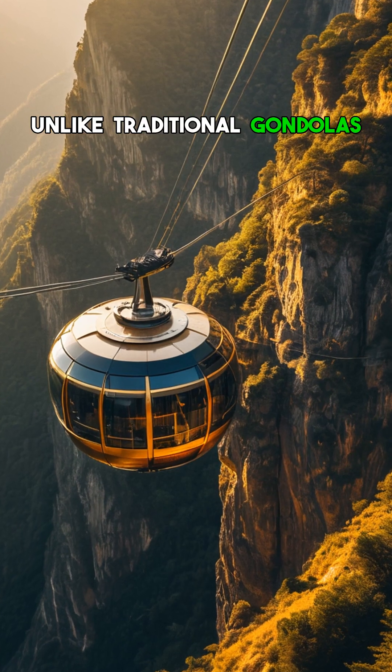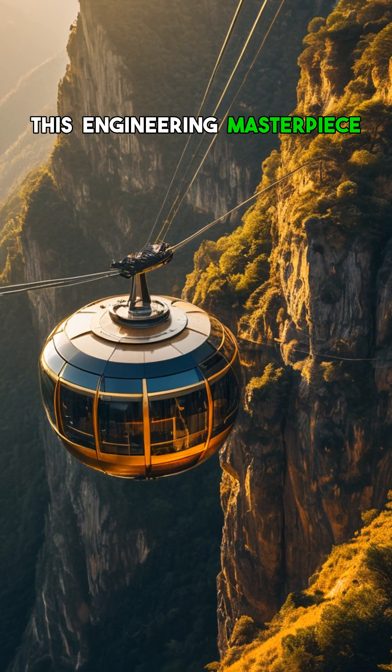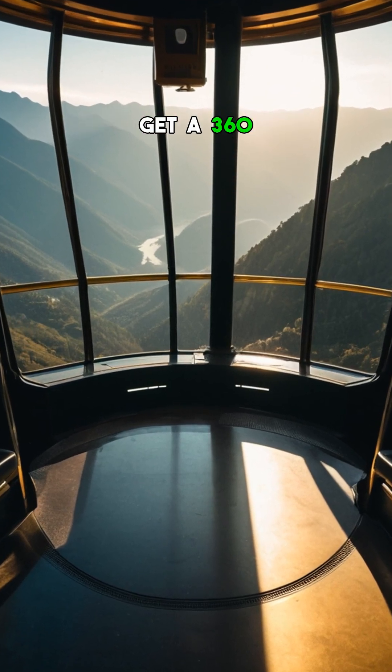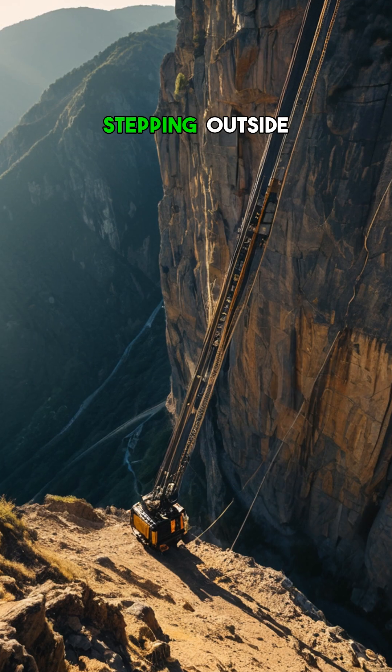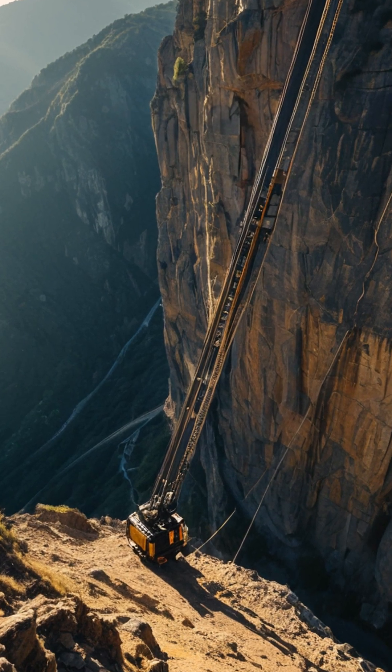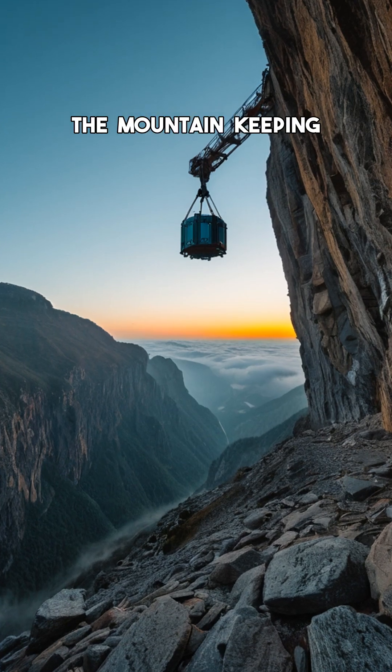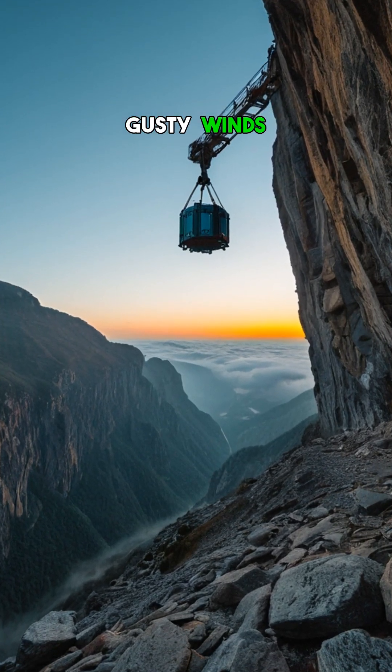Unlike traditional gondolas, this engineering masterpiece uses a rotating floor inside the car, so passengers get a 360-degree view without stepping outside. The cables are guided by massive counterweights hidden in the mountain, keeping the ride smooth even in gusty winds.